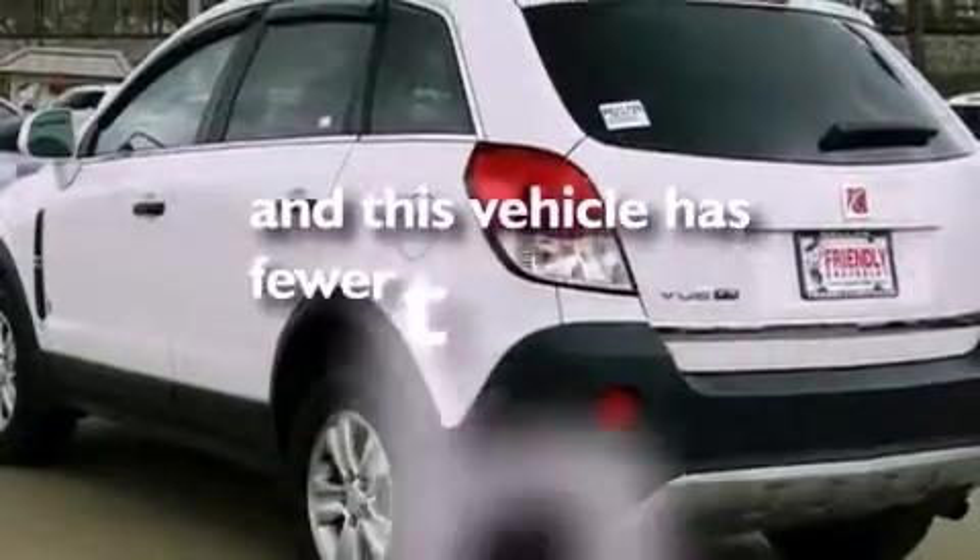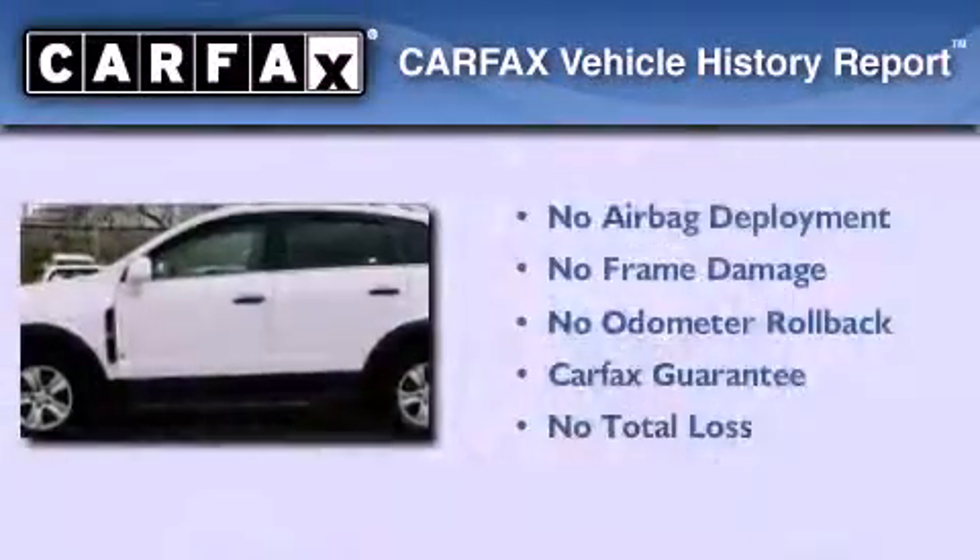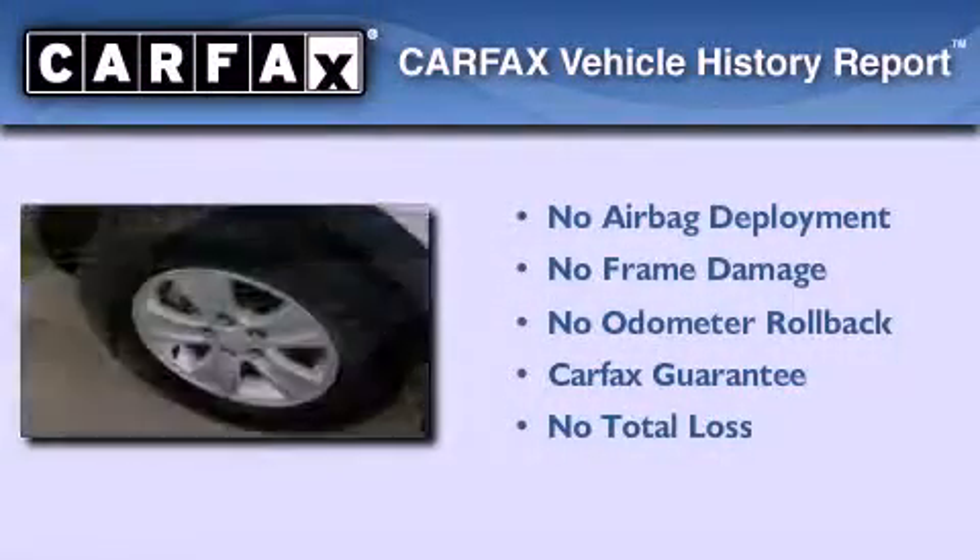This vehicle has less than 46,000 miles. Not to mention that this Saturn qualifies for the Carfax buyback guarantee.